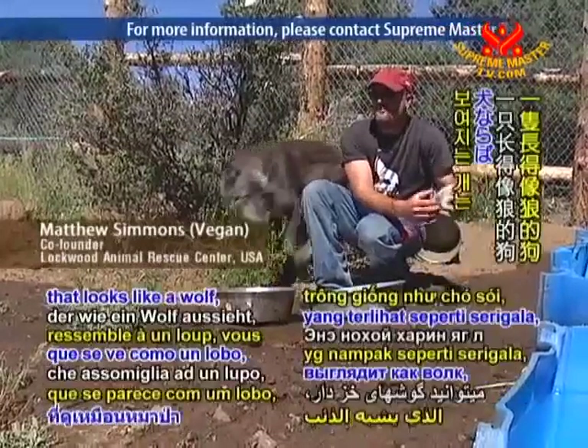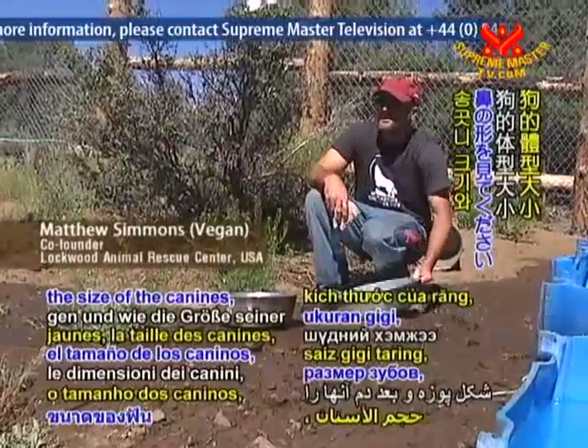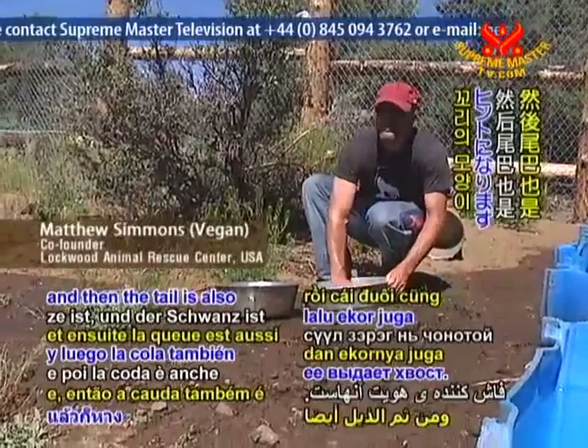And a dog that looks like a wolf — you can look for fur in the ears, yellow eyes, the size of the canines, the shape of the snout, and then the tail is also a giveaway.